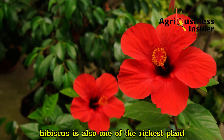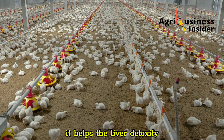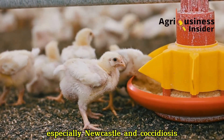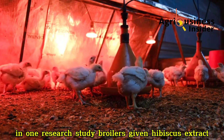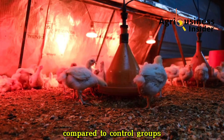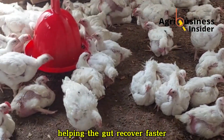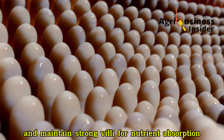Hibiscus is also one of the richest plant sources of natural immune modulators. It helps the liver detoxify, enhances antibody production, and boosts resistance against viral and bacterial infections, especially Newcastle and coccidiosis. In one research study, broilers given hibiscus extract showed higher antibody titers and lower coccidial lesion scores compared to control groups. The flavonoids and polyphenols in hibiscus reduce internal inflammation, helping the gut recover faster and maintain strong villi for nutrient absorption.